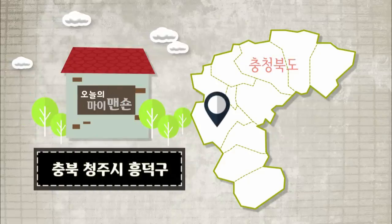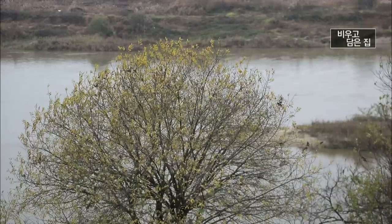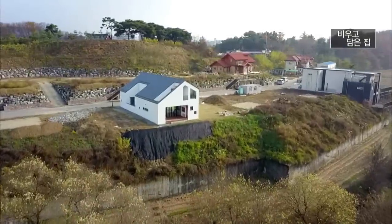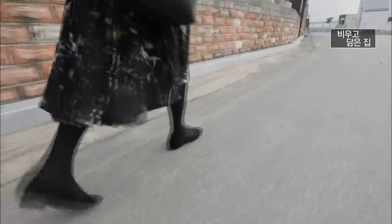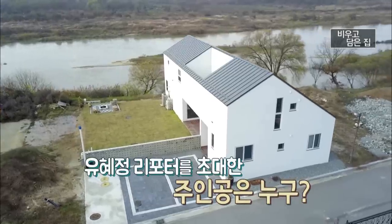오늘의 My Mansion은 청주시 흥덕구입니다. 11월, 미호천이 한눈에 내려다보이는 이곳에 오늘의 My Mansion이 있습니다. 유혜정 리포터를 초대한 주인공은 과연 누구일까요?